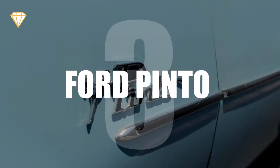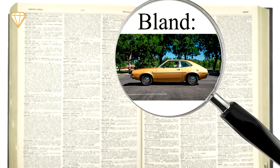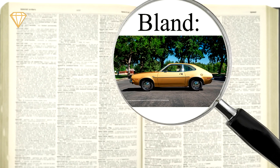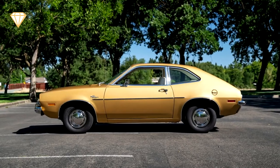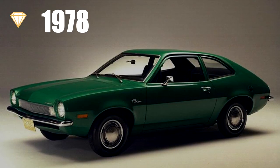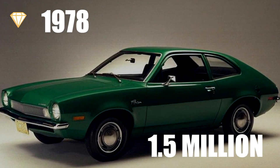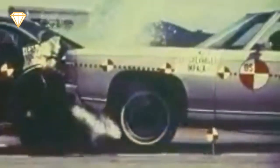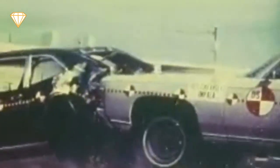Number 3: Ford Pinto. If you look up the word bland in the dictionary, you'll see a picture of the Ford Pinto. Well, not really, but it would be the epitome of dull design if it wasn't for one other design flaw that it had. In 1978, Ford had to recall 1.5 million cars due to a design flaw in the fuel tank, which after a rear-end collision could explode. Although I doubt that even the fear of an imminent explosion could make this car exciting.